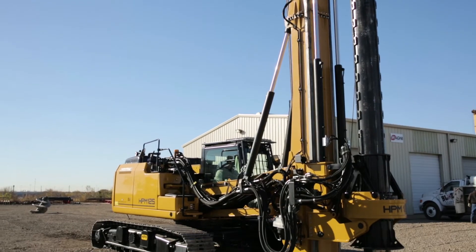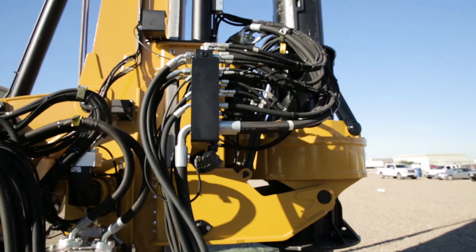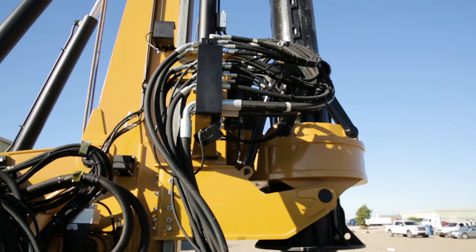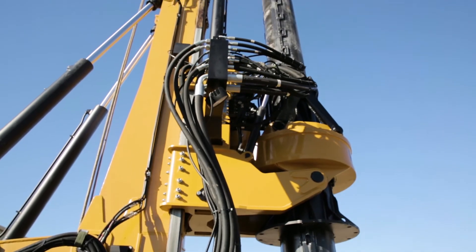Today I want to introduce you to the HPM 125. This machine utilizes the CAT 323FN carrier. It has a 167 horsepower engine. The rotary torque on this machine is 94,000 foot-pounds of effective torque, which is the most in its class by 5 to 10 percent.